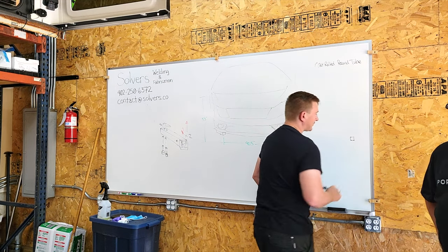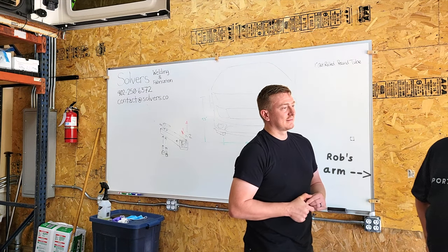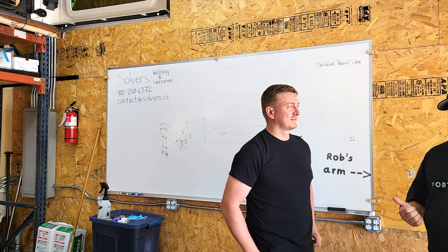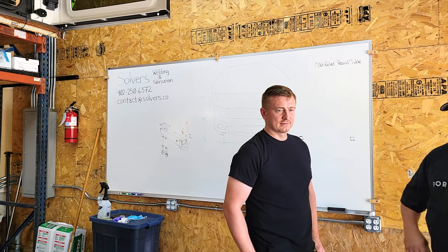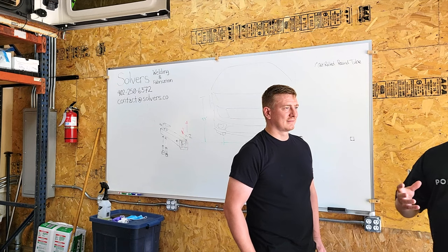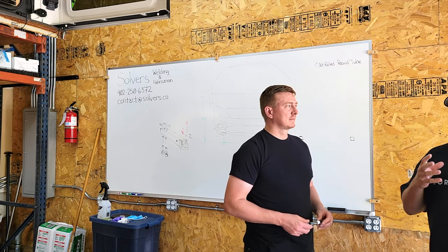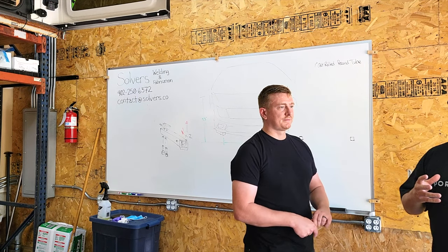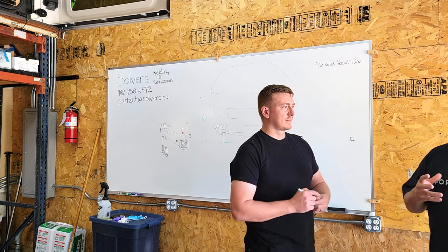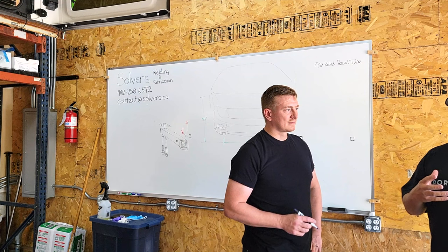Hey everybody, today I'm here in Omaha, Nebraska and I'm with Heath, who does welding and fabrication. Today we're working on putting a canoe rack together on the 2020 Dodge Grand Caravan so that we're taking our trips from Omaha up to the Boundary Waters. We don't necessarily have to rely on the roof rack that comes with the vehicle — it gives a little more stability and a little more control. We're going to brainstorm the best way to come up with this.